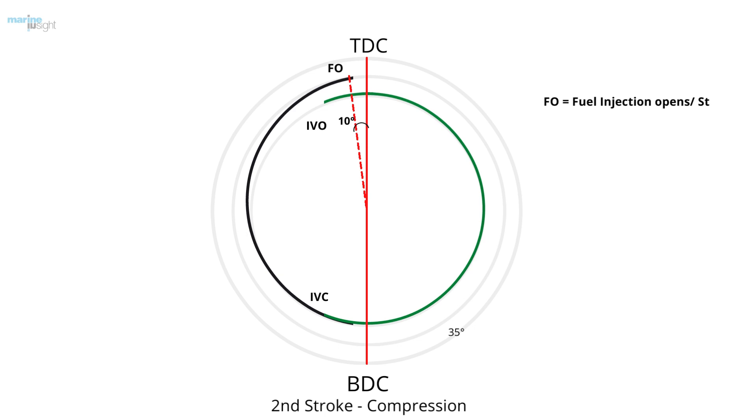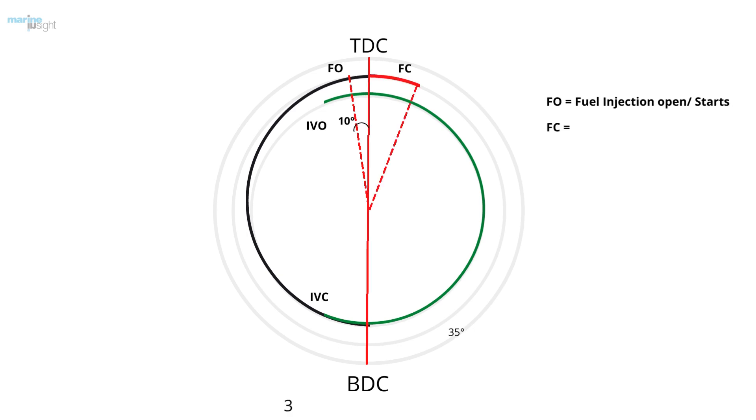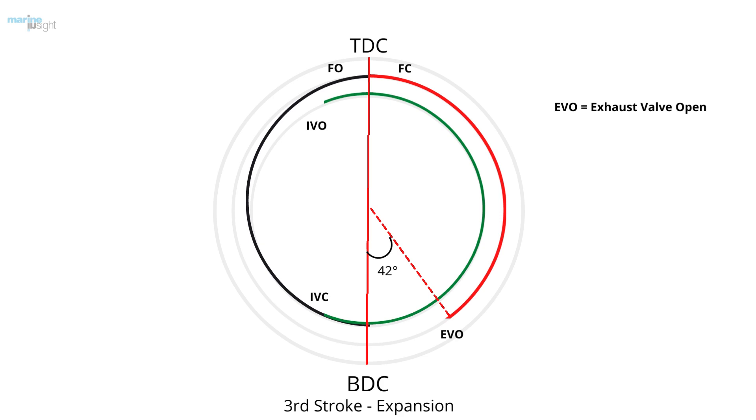Fuel injection starts at 10 degrees before TDC. The piston passes TDC and gases expand. Fuel injection stops at 12 degrees after TDC. The piston moves down and the exhaust valve opens at 42 degrees before BDC.